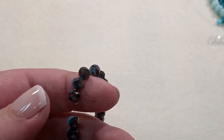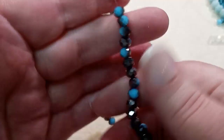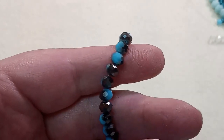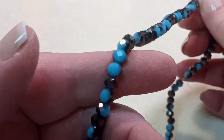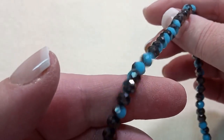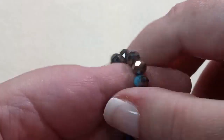A 16-inch strand of 6x6mm opaque blue half black plated rondelle beads, approximately 86 beads. Black on one side, opaque blue on the other side. These are all huge strands of beads — I'm just carried away with these beads.